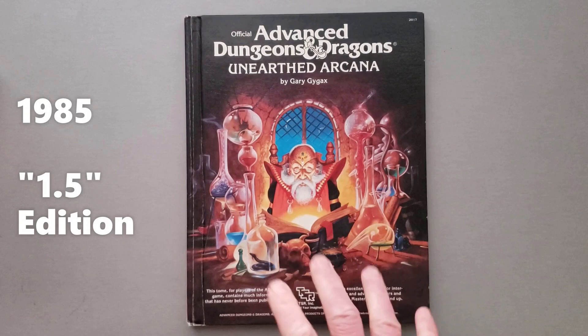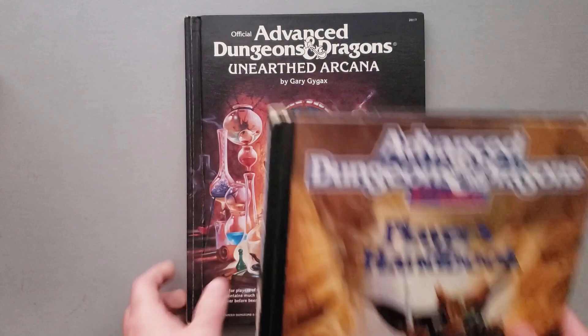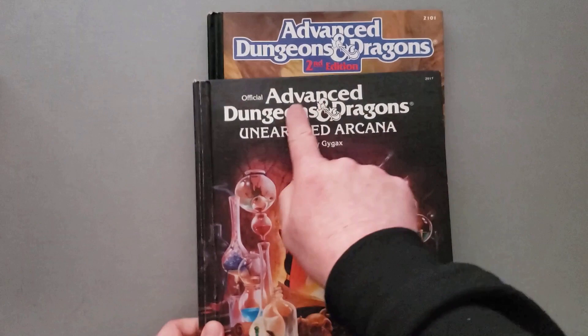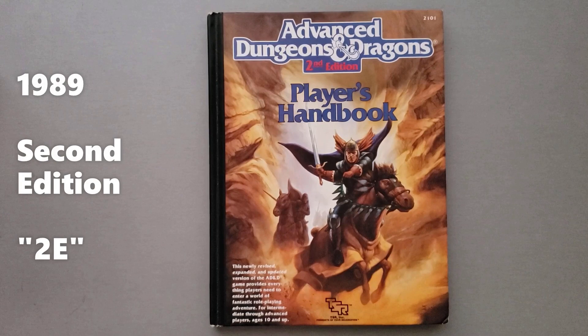So this is 1985. Gary Gygax started to think about a second edition and was trying to figure out how that was going to work. But then he was ousted from the company that he helped found — there are reasons for that but we're not going to go into them. It wasn't until 1989 when second edition came out. So you see it's the same font — Advanced D&D — but it specifically says second edition. This was written by a man named Dave Zeb Cook, who had been working on previous editions of D&D, both basic and advanced.